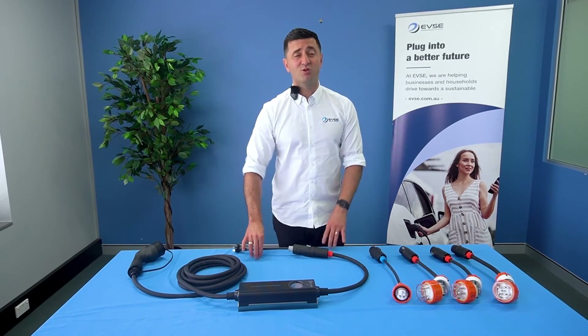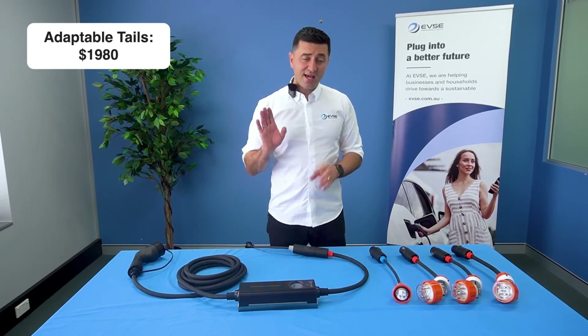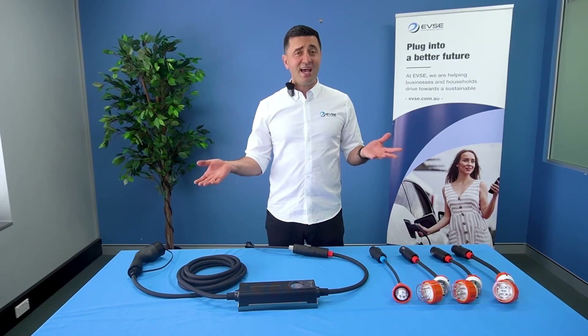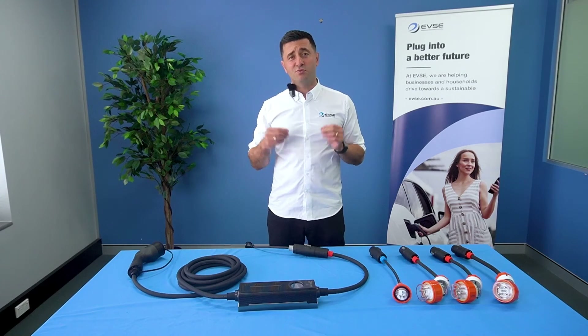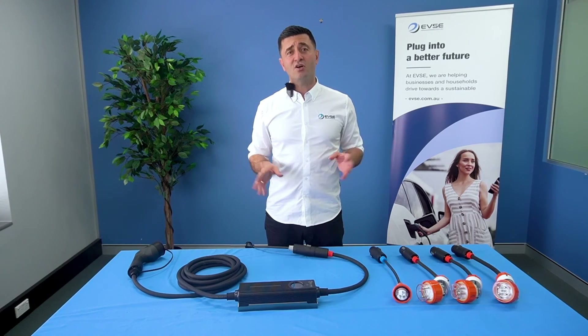Like all EVSE portables, it has a screen so you can see exactly what's happening, and you can also use a delay function if you'd like. And there you have it — EVSE's range of world-beating portable chargers, available now, in stock and ready to go.